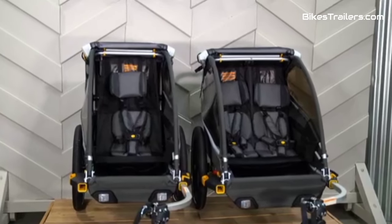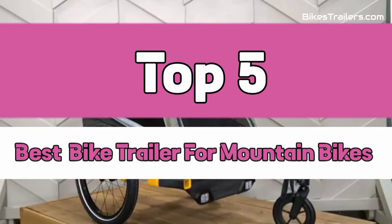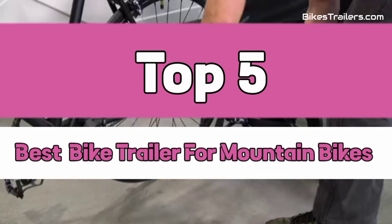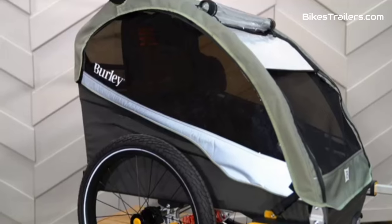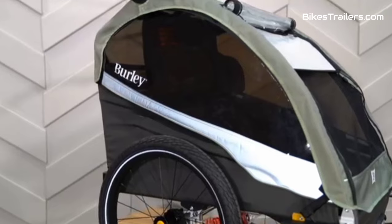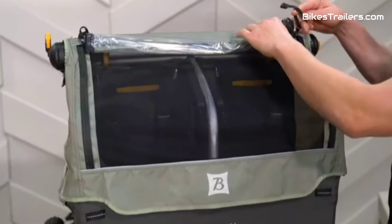This video is specially made for mountain bikes. I have listed the top 5 best bike trailers for mountain bikes in the market. I have made this list with fully custom-fit bike trailers after performing research, which is based on their price, quality, durability, brand reputation, and other features.